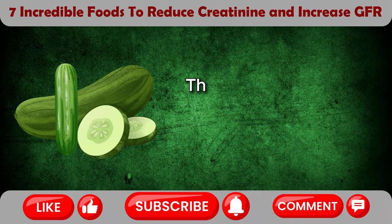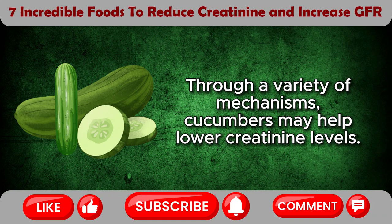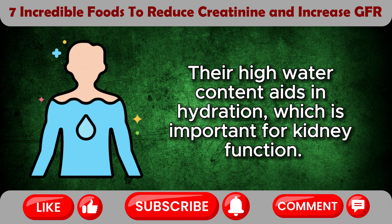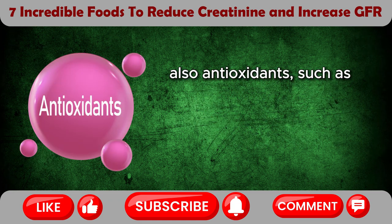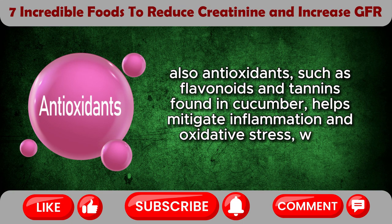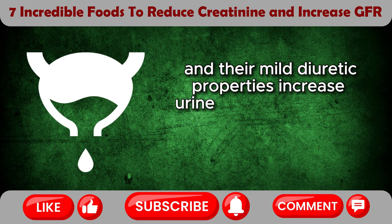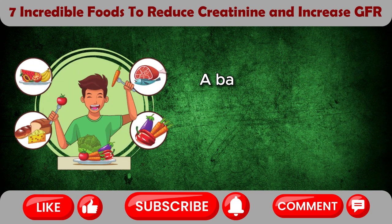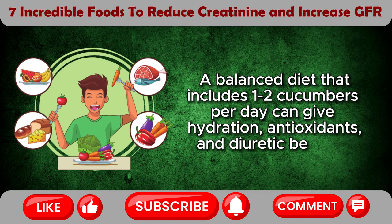Cucumber. Through a variety of mechanisms, cucumbers may help lower creatinine levels. Their high water content aids in hydration, which is important for kidney function. Their low potassium content makes them suitable for people with kidney problems. Antioxidants such as flavonoids and tannins found in cucumber help mitigate inflammation and oxidative stress, which benefits kidney health, and their mild diuretic properties increase urine production, which helps eliminate toxins, including excess creatinine. A balanced diet that includes 1–2 cucumbers per day can give hydration, antioxidants, and diuretic benefits.